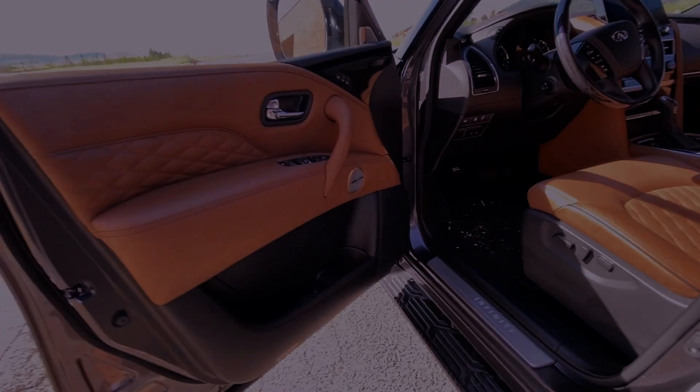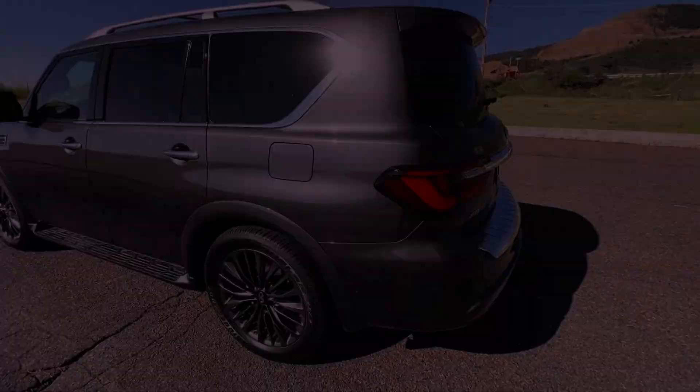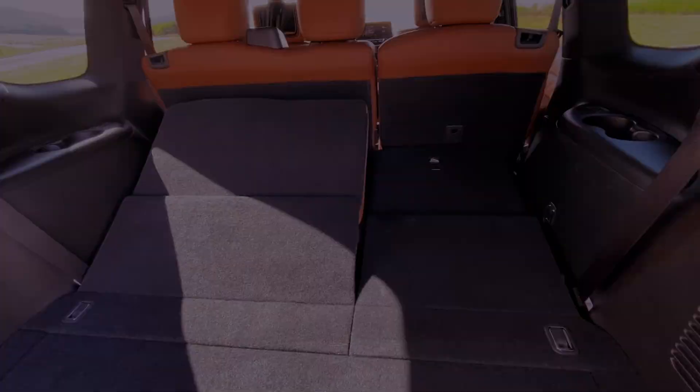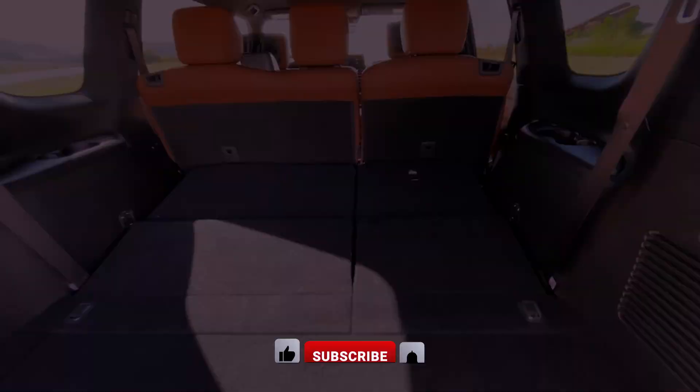Inside, the cabin offers tranquility and comfort, featuring a redesigned center stack with a modern touchscreen and user-friendly controls. Despite lacking certain luxury features, the QX80 provides ample interior space and storage options, making it a practical and opulent choice for those in search of a refined SUV. Are the subtle updates and luxurious touches of the 2024 Infiniti QX80 enough to make it stand out in the competitive luxury SUV landscape?